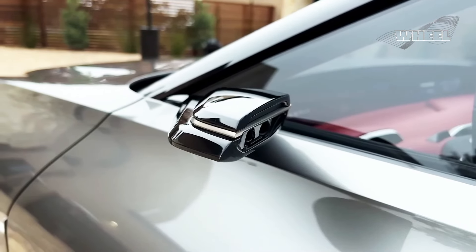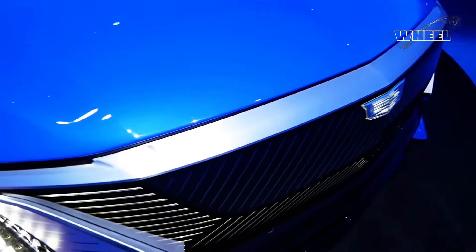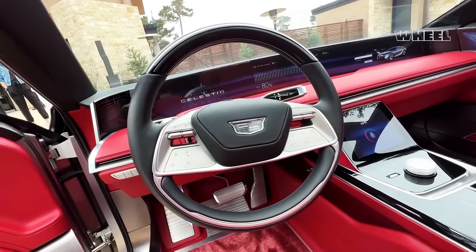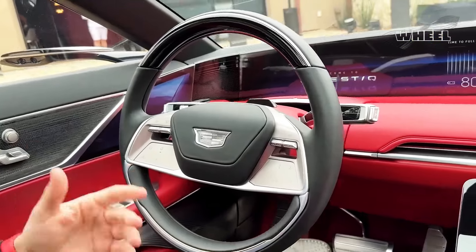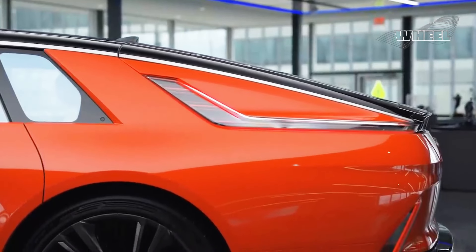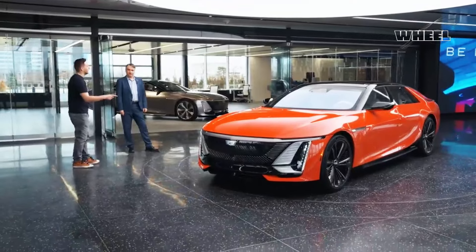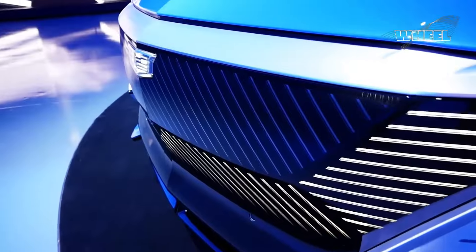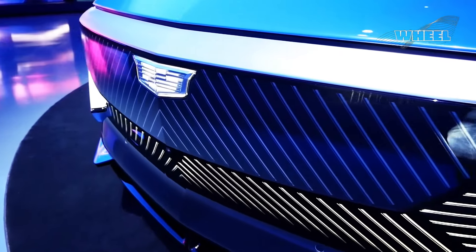As Cadillac's pinnacle of luxury and innovation, the 2024 Celestiq stands as a testament to individuality and sophistication. Handcrafted to each owner's unique vision, this electric masterpiece combines unparalleled performance with exquisite craftsmanship, setting a new standard for bespoke luxury sedans. With the Celestiq, Cadillac embarks on a journey to transcend boundaries and captivate the hearts of discerning drivers worldwide.